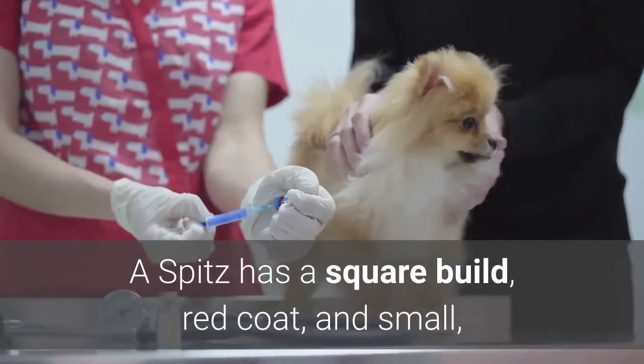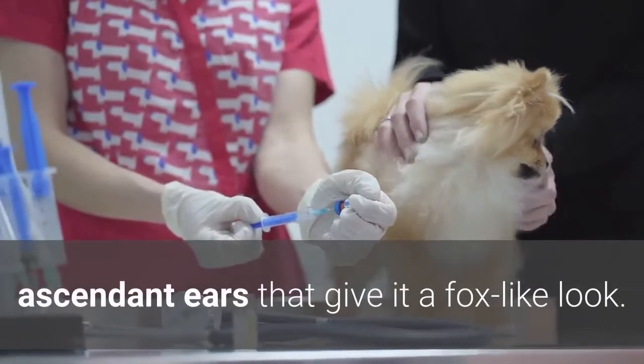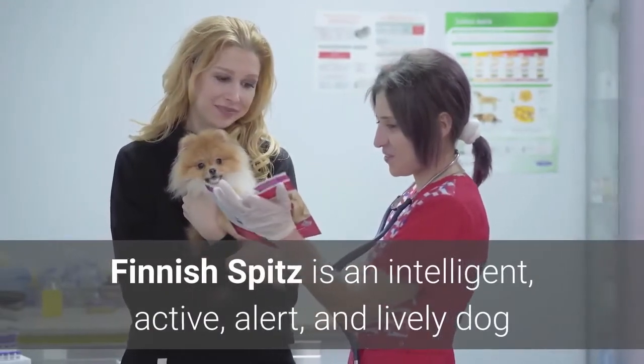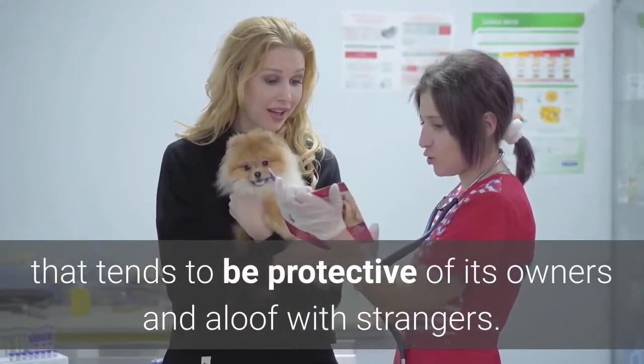A Spitz has a square-billed, red coat, and small, upward-pointing ears that give it a fox-like look. Finnish Spitz is an intelligent, active, alert, and lively dog that tends to be protective of its owners and aloof with strangers.